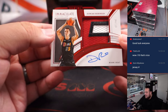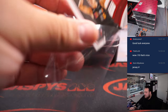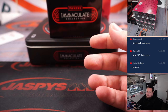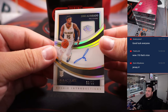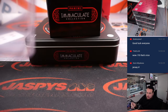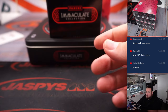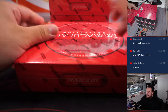We have an out of 10 Duncan Robinson patch autograph — back to back Heat hits. And then we got a, to 99, Jose Alvarado — that's a rookie autograph on card, Pelicans, going to Kaiju. Nice, solid first box. A little taste of Immaculate.